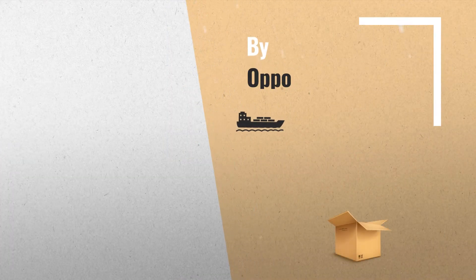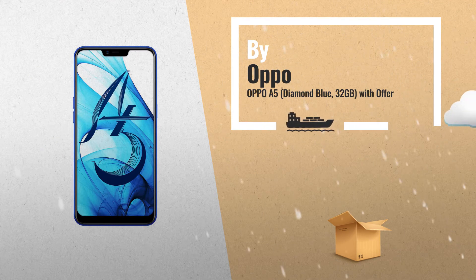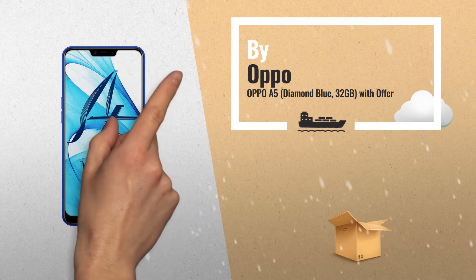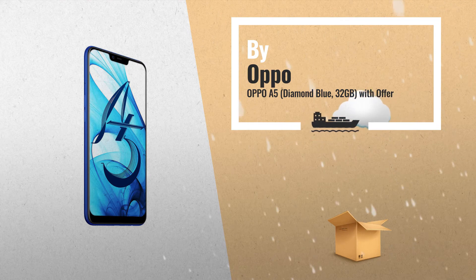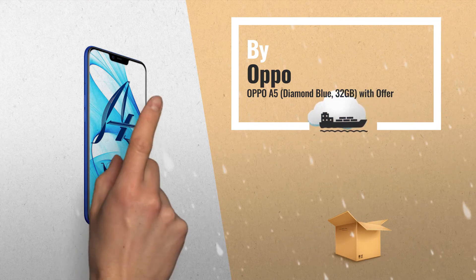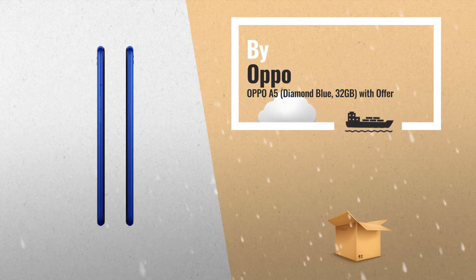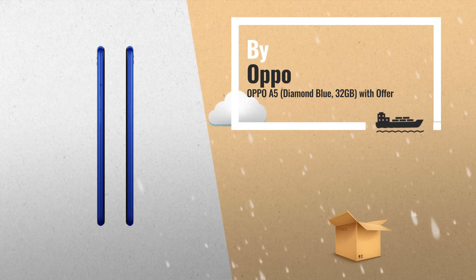Number one: the OPPO A5 mobile features a 6.2-inch display with a screen resolution of 720x1520 pixels and runs on Android v8.1 Oreo operating system. The device is powered by an octa-core 1.8 GHz Cortex A53 processor paired with 4GB of RAM.